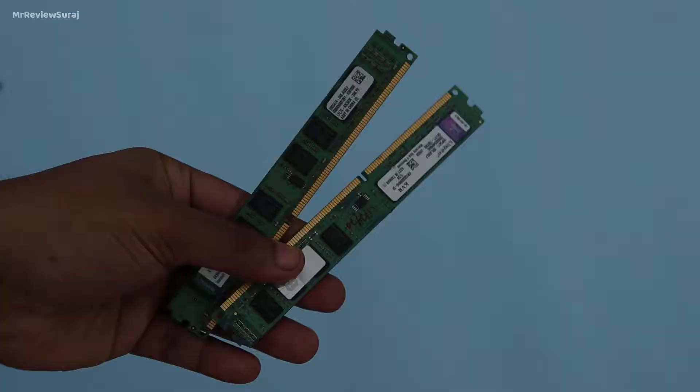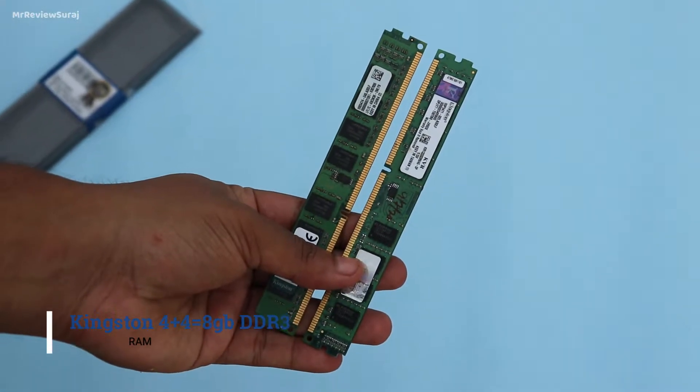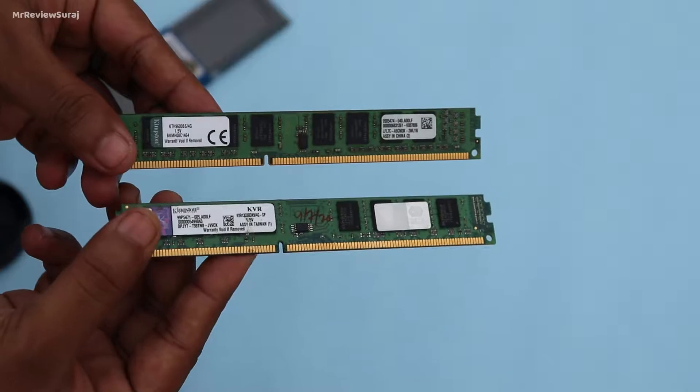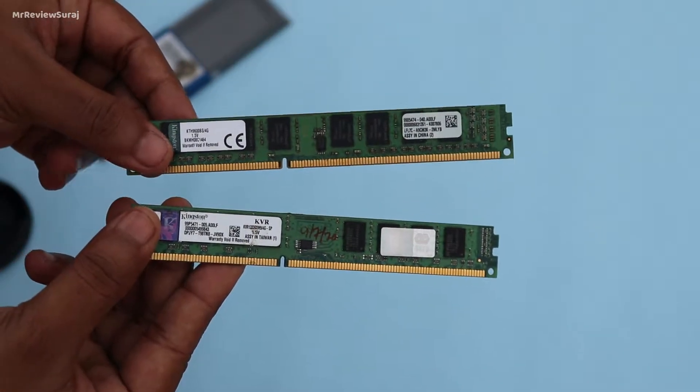Next, I am using two 4GB Kingston DDR3 RAM sticks running at 1,333 MHz, giving a total of 8GB in a dual channel configuration.